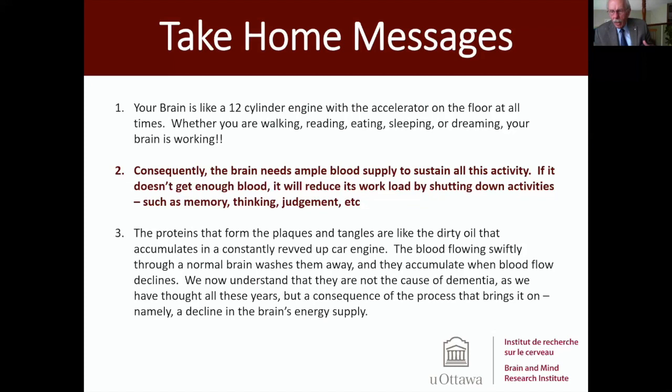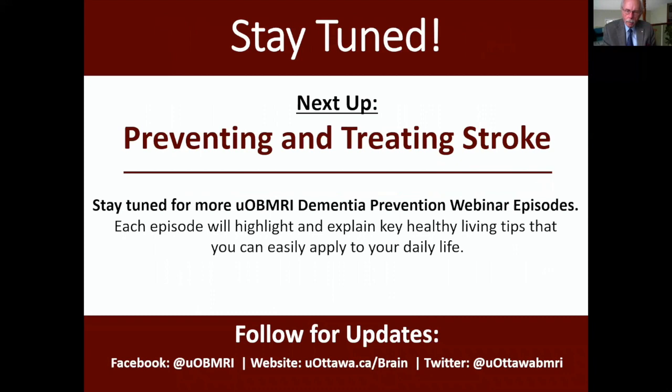Unfortunately, Dr. Alzheimer was fooled into thinking that the plaques and tangles were the problem. But my colleagues in Montreal are saying there is a problem ahead of that — the blood supply to the brain is going down. In the next webinars, we're going to talk about how to protect that blood supply, starting with how to avoid strokes and how to treat them when they happen, and then going on to other conditions that you need to pay attention to. Thank you very much.